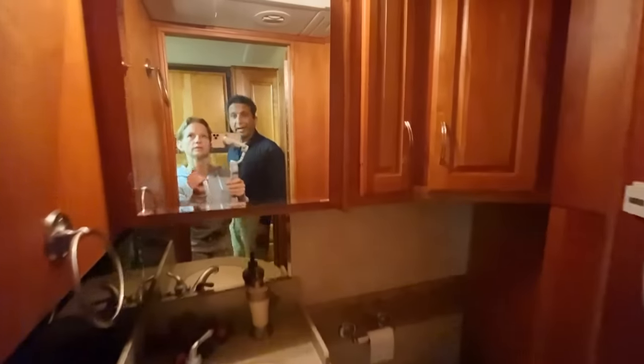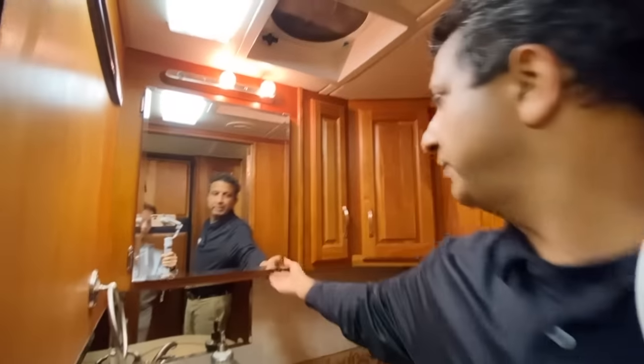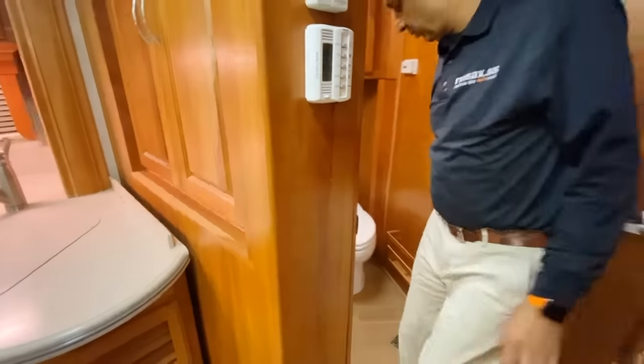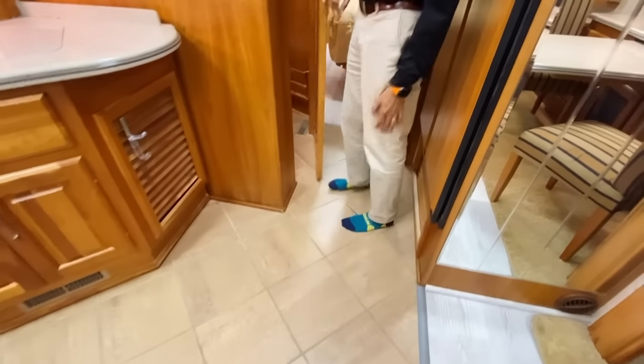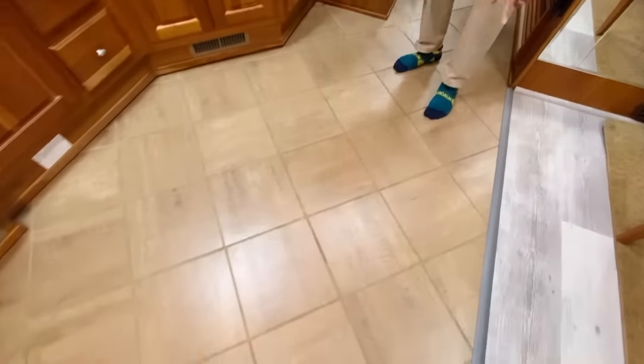Here's the half bath — beautiful half bath. Got a fantastic fan. Nice little counter space, medicine cabinet. It's an electric flush toilet. The ceramic tile area goes in there and I don't see any cracks — it's in really good shape tile. Well, there is one hairline crack she pointed out, but it's hard to see.